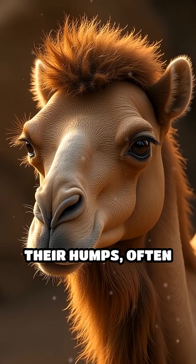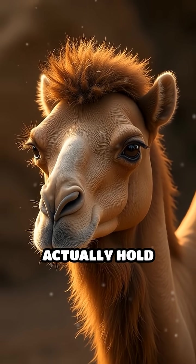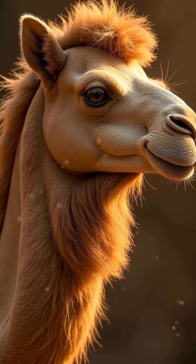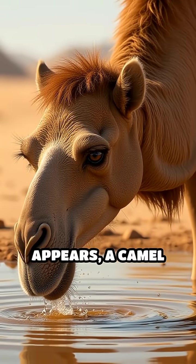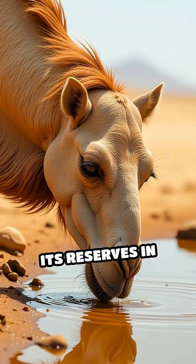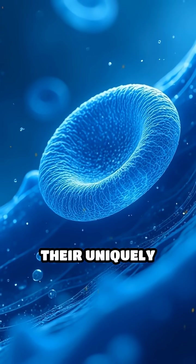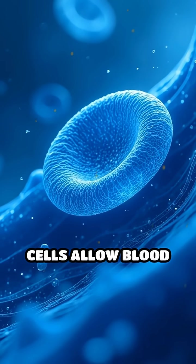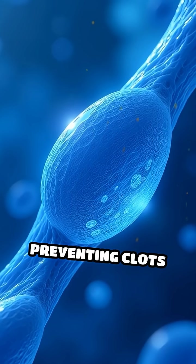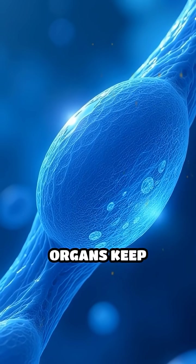Their humps, often mistaken as water storage, actually hold fat, an energy reserve that can sustain them for weeks without food. When water finally appears, a camel can drink up to 40 gallons in one go, replenishing its reserves in record time. Their uniquely shaped oval blood cells allow blood to flow smoothly, even during severe dehydration, preventing clots and ensuring vital organs keep functioning.